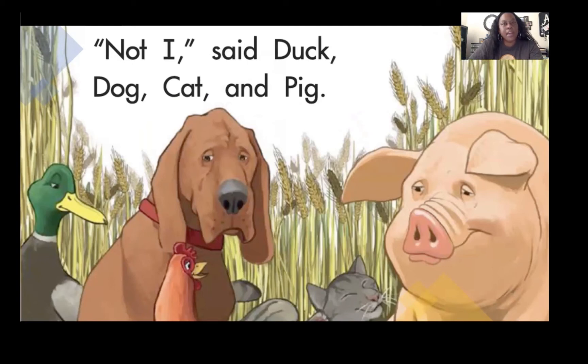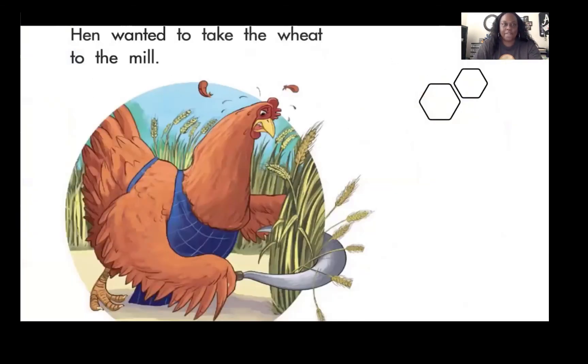"Who will help me cut the wheat?" said Hen. "Not I," said Duck, Dog, Cat, and Pig. So Hen cut all the wheat by herself.